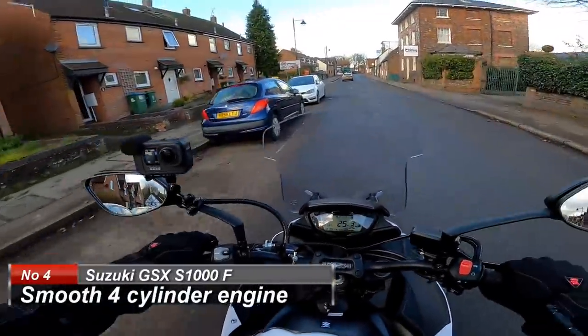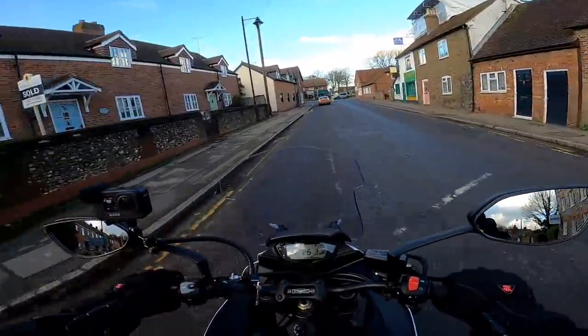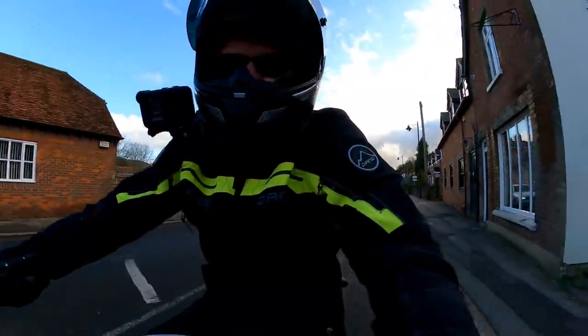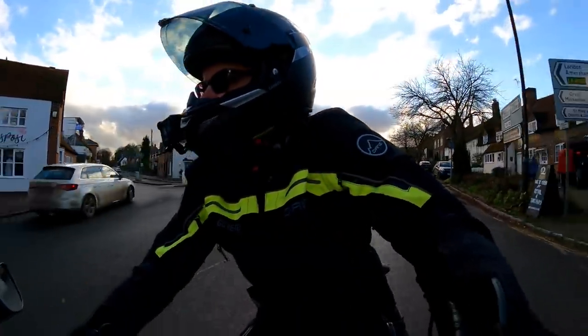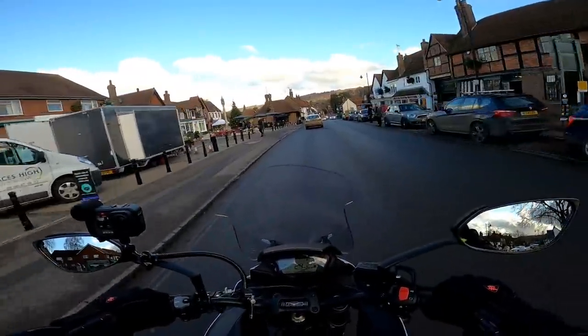Of course, being a 4-cylinder does mean you have to stir the gears to get her into the rev band where the power comes. But right the way through the rev band she's beautifully smooth. Crikey, it's busy down here in Wendover on a Saturday morning.